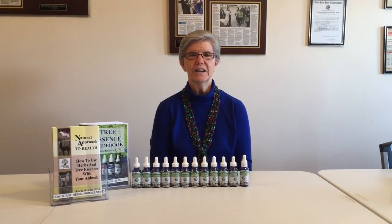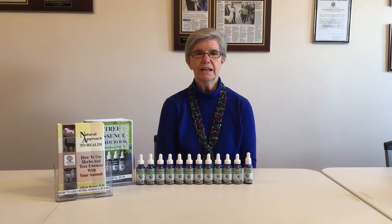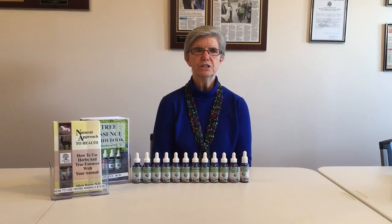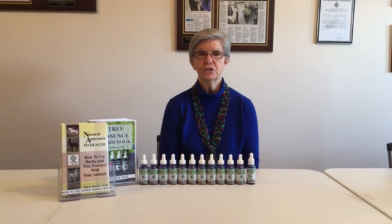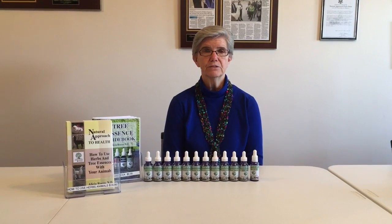Hi, my name is Alicia Rocco and I'm a naturopath. Today I'm introducing you to my animal line of tree essences that I make. A lot of folks don't really understand what tree essences are, so what I want you to understand is these are for behavioral type things that have to do with your cats and your dogs. Of course, we have an alpaca farm so we also use them with our alpacas and llamas.